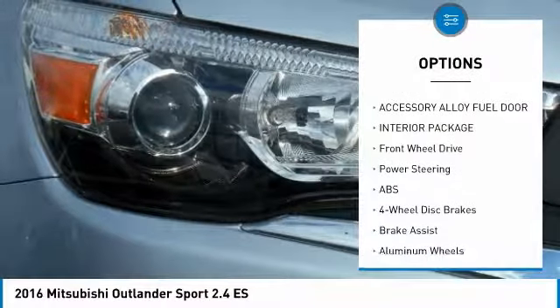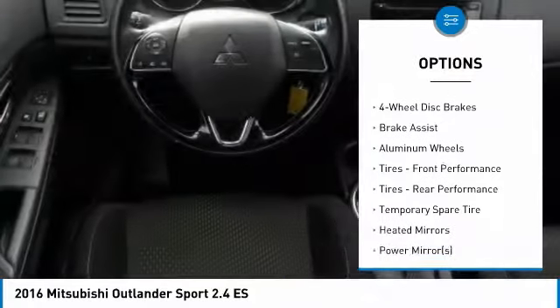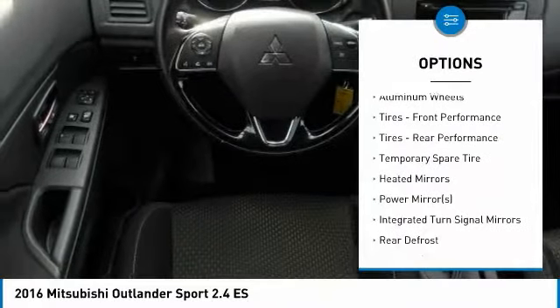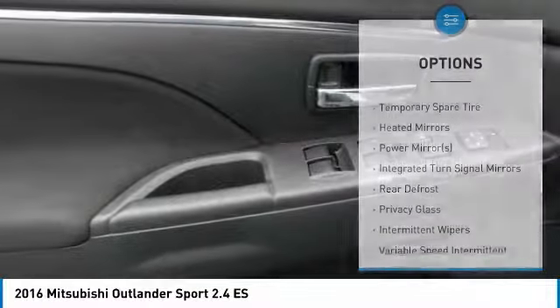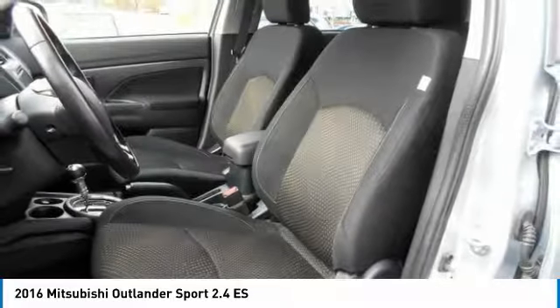Stability control, traction control, keyless entry, anti-lock braking system, steering wheel audio controls, leather-wrapped steering wheel, Bluetooth, power steering, driver airbag, adjustable steering wheel.